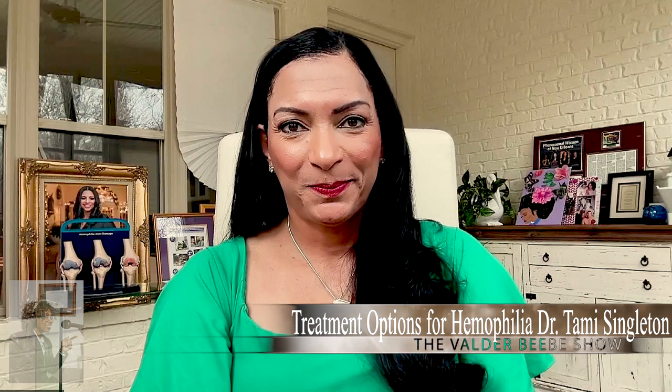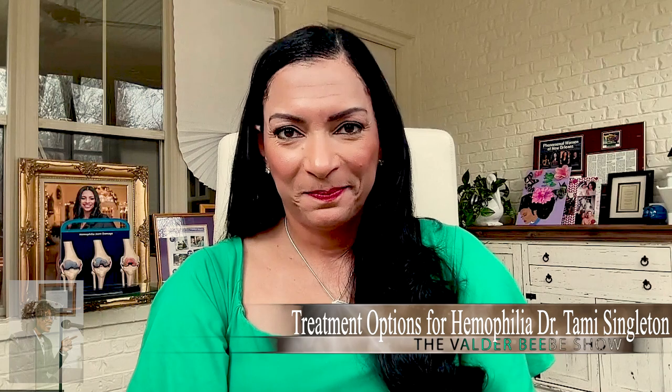Hi doctor, how are you? I'm doing well, how are you? Good. I'll be speaking to Dr. Tammy Singleton, she's here to talk with us about treating severe hemophilia — how gene therapy can help manage a rare blood disorder. Dr. Singleton, thank you so much for being here. Oh, it is my pleasure to be here.